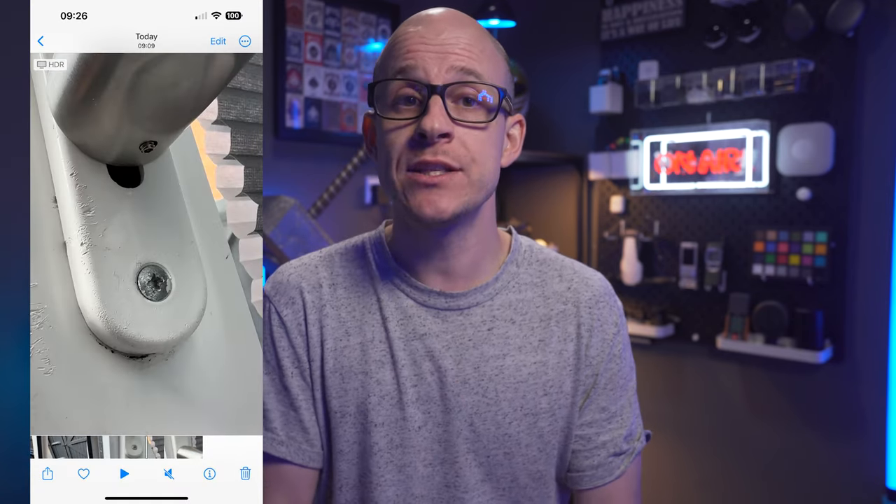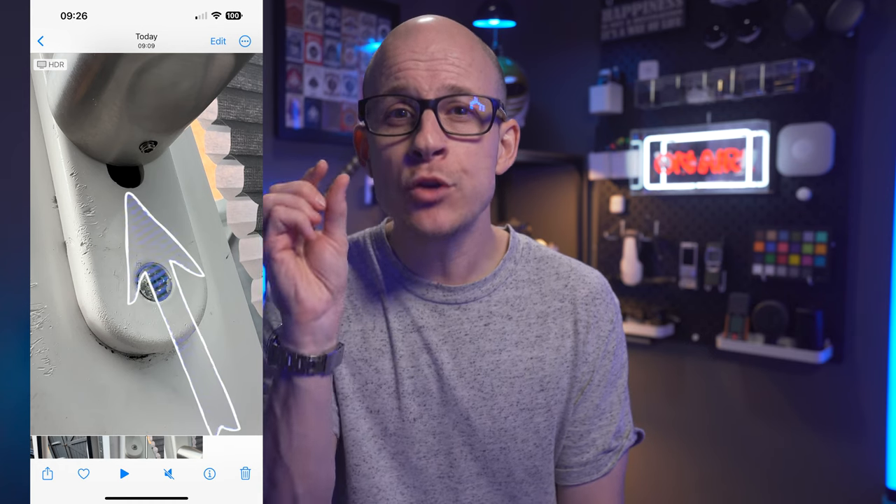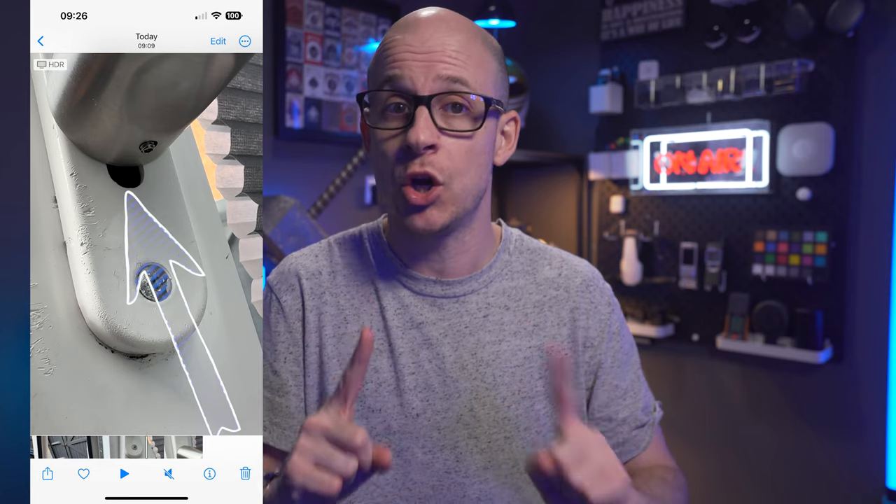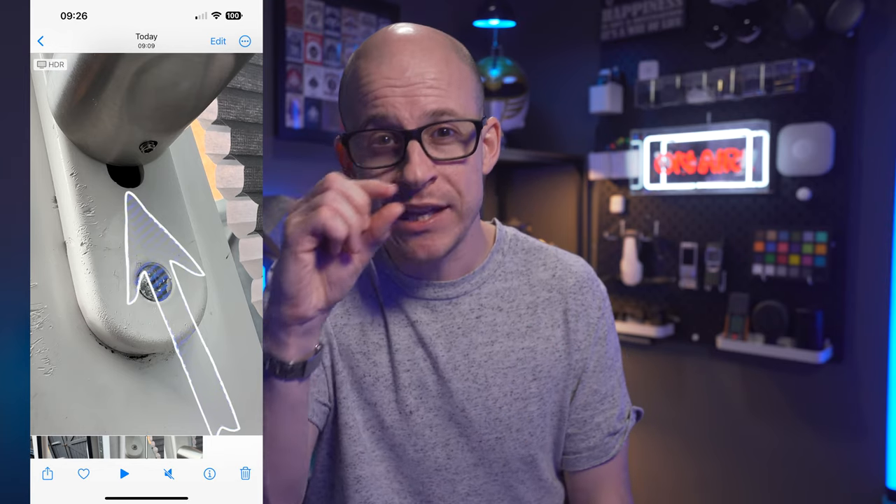The only problem I personally have with the physicality of the lock is that the main locking part of the barrel in the middle is shorter than my existing one. On the inside of my door, it doesn't quite reach the edge of the fascia on the door handle, leaving a cosmetic gap on the underside where the old lock used to be. This doesn't affect its use or the security of the lock at all — it's purely cosmetic, and I can't really see it, so I'm living with it.